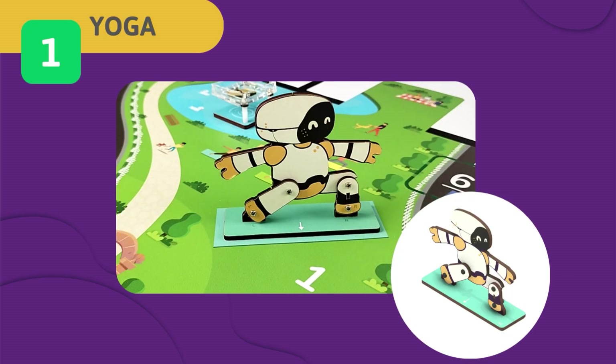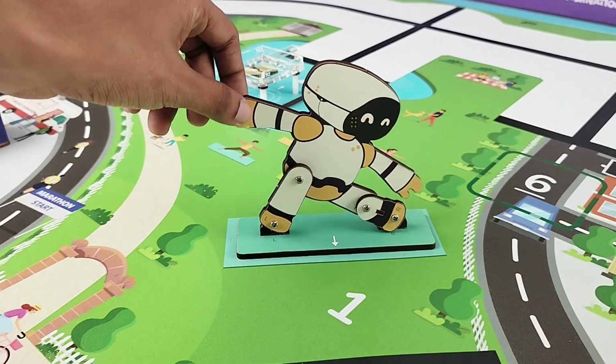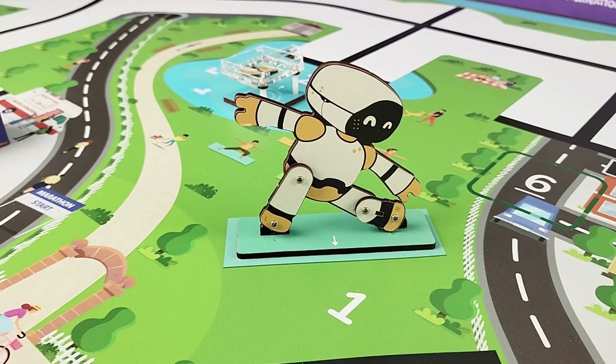Challenge 1 – Yoga: A public yoga demonstration has been organized on Revoris Island to inspire citizens to embrace a balanced and healthy lifestyle. Your task is to use your robot to change the yoga posture of the figure from Veervadrasana to Trikonasana. If the figure's hand is touching the leg, you get full score.